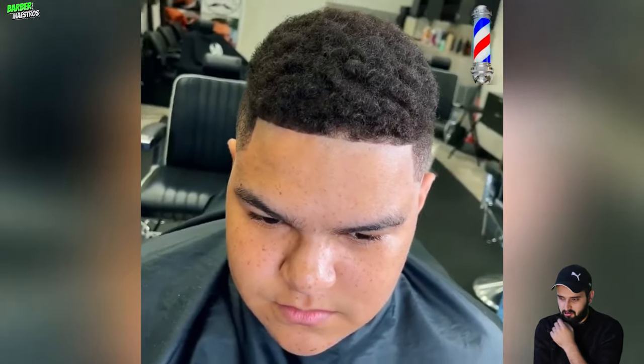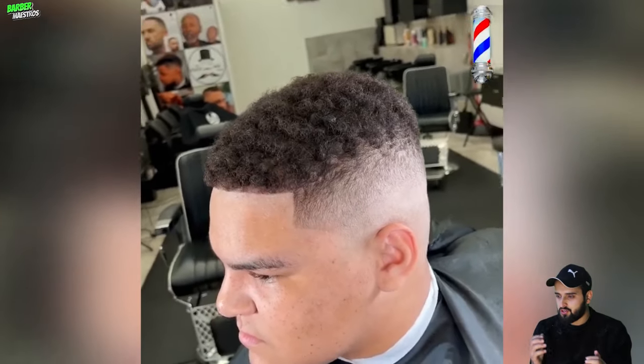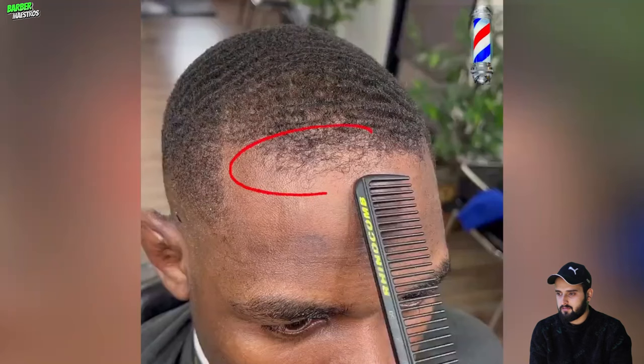That was pretty awesome. As y'all can see, somebody took my guy's hairline back way further than it should have been. But he does have a weirdly shaped hairline, so I'm gonna show y'all what we had to do for him.